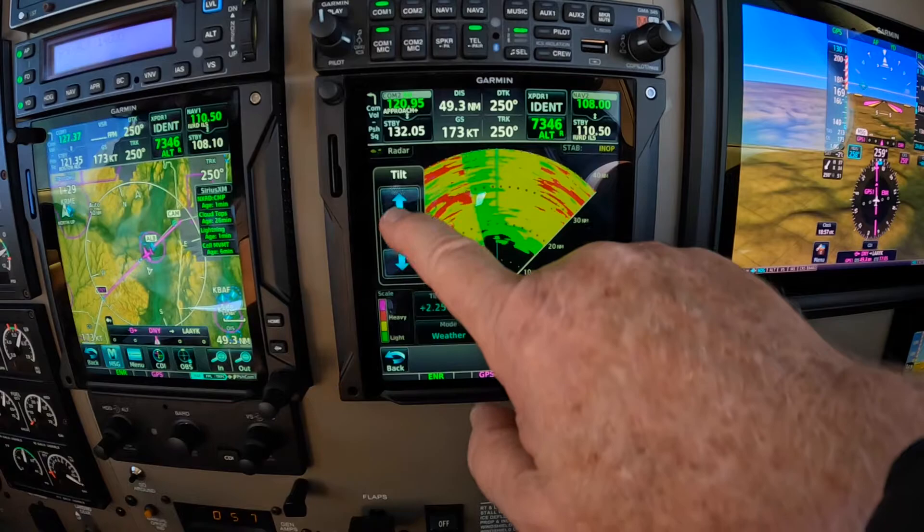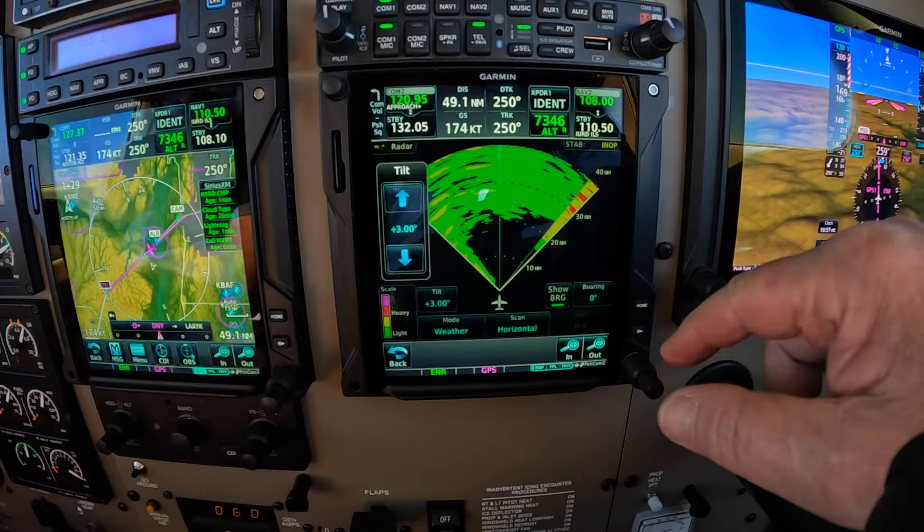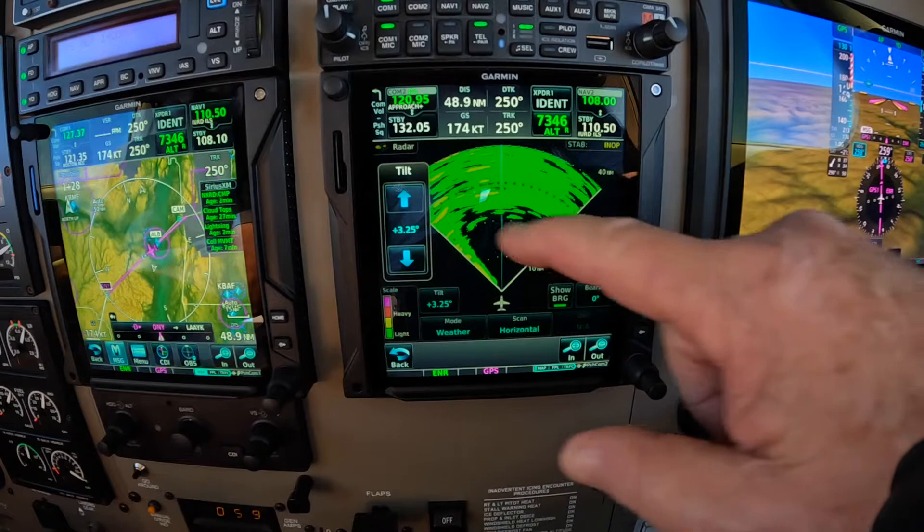The idea here is to have ground returns in the outer quadrant, so that you know you're not missing anything — sort of like a log across the trail in the middle of the night.